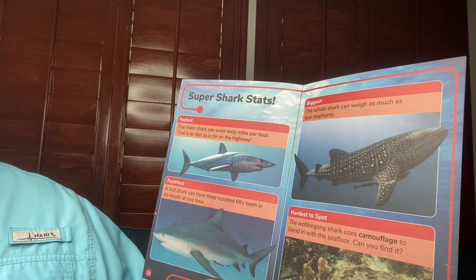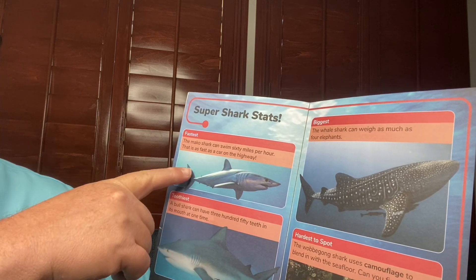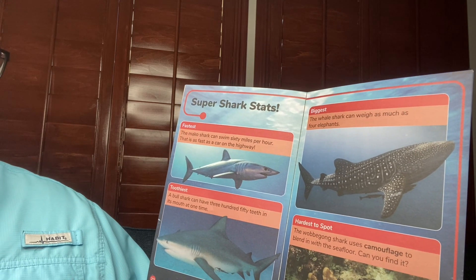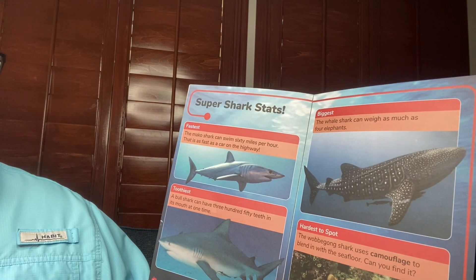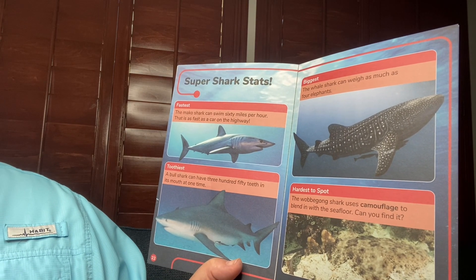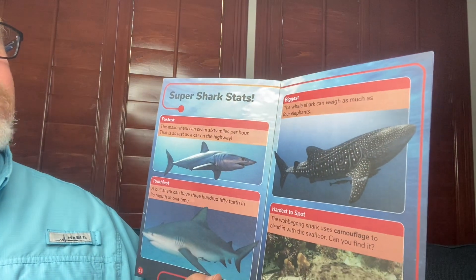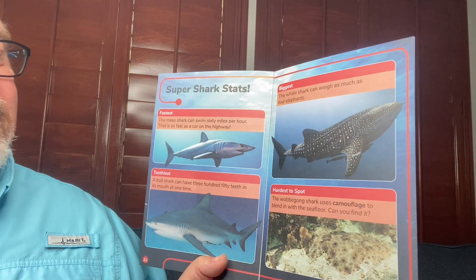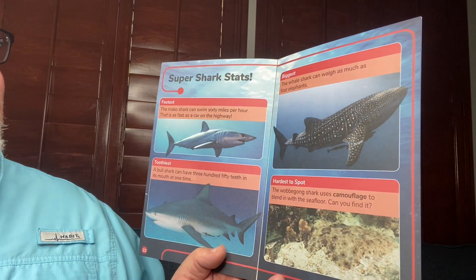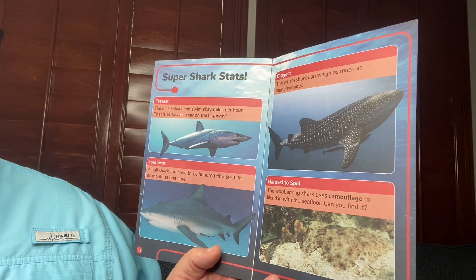Here are some super shark stats. Fastest — the mako shark can swim 60 miles per hour, as fast as a car on the highway. Toothiest — a bull shark can have 350 teeth in its mouth at one time. Biggest — the whale shark can weigh as much as four elephants. Hardest to spot — the wobbegone shark uses camouflage to blend in with the seafloor. Can you find it?